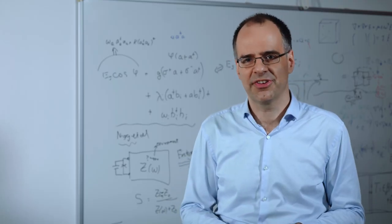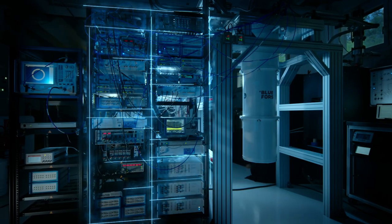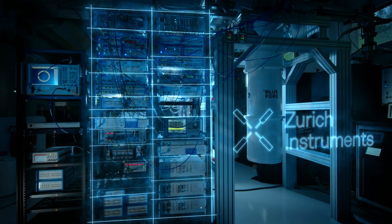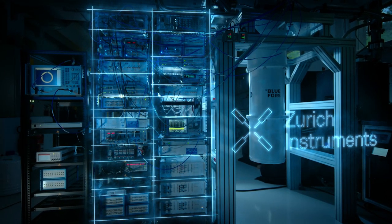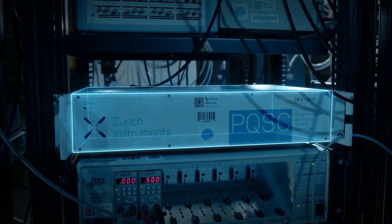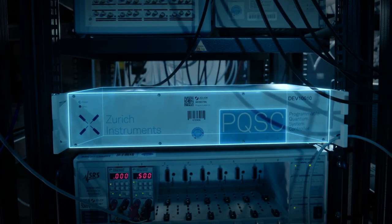Next to the cryostat we have the electronics rack, which contains equipment made by our partner Zurich Instruments. It takes the commands and programs coming from the programmer and translates them into the signals that the quantum hardware can process, which are a lot more complicated.